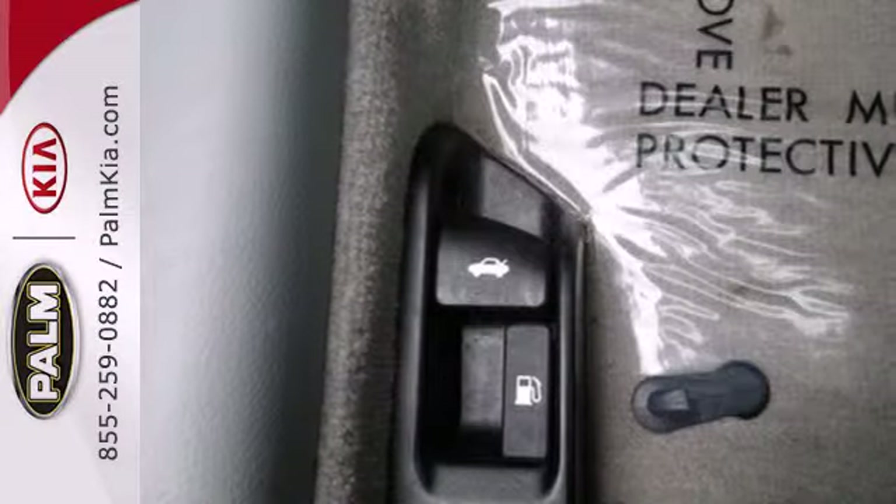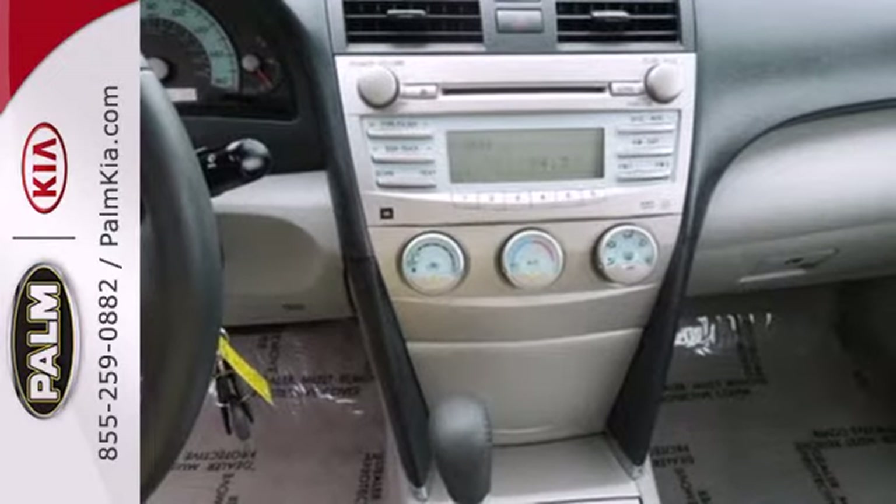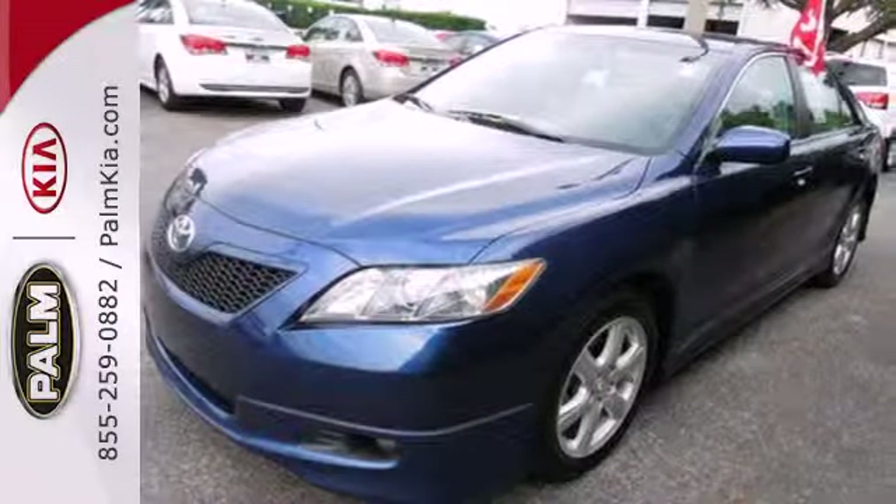Combining Toyota reliability and quality with an extensive range of special equipment, this Camry is a superb vehicle. Take it for a test drive today.